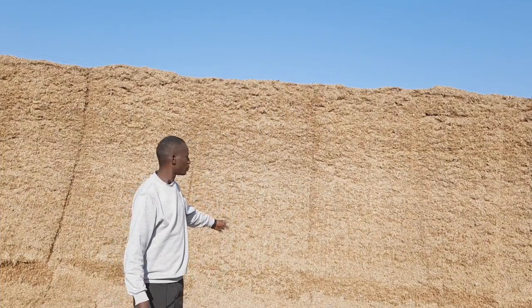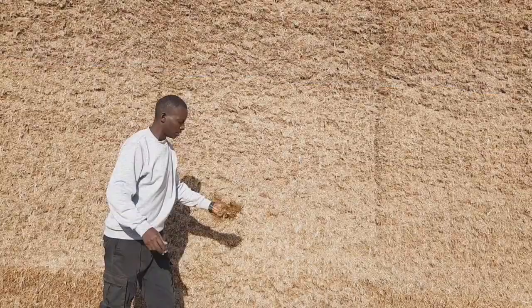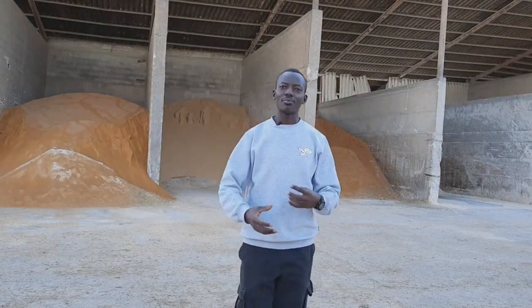Right here on my left we have wheat silage. It's the one we feed to the animals — it's just a normal silage, just like you can see. So to increase milk production, you need to add certain concentrates. The mixing is done by a feeder.